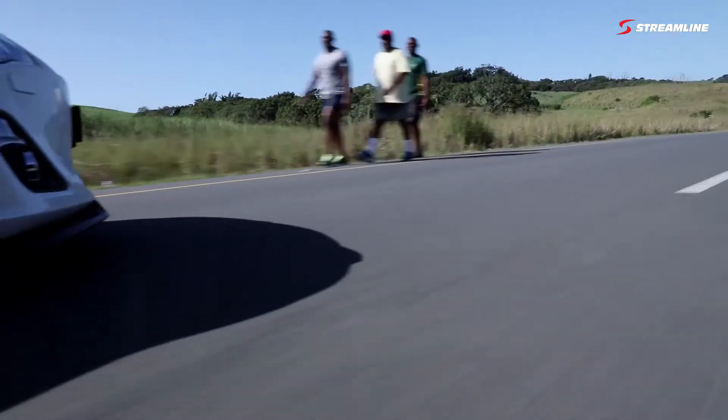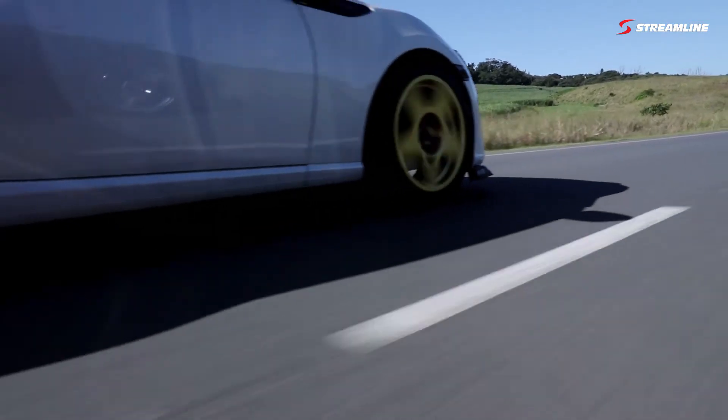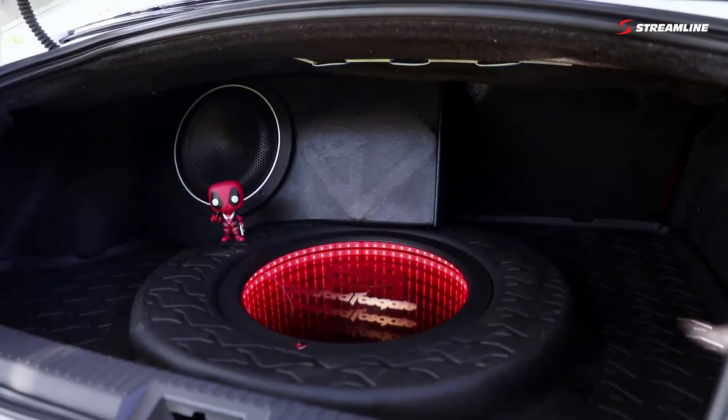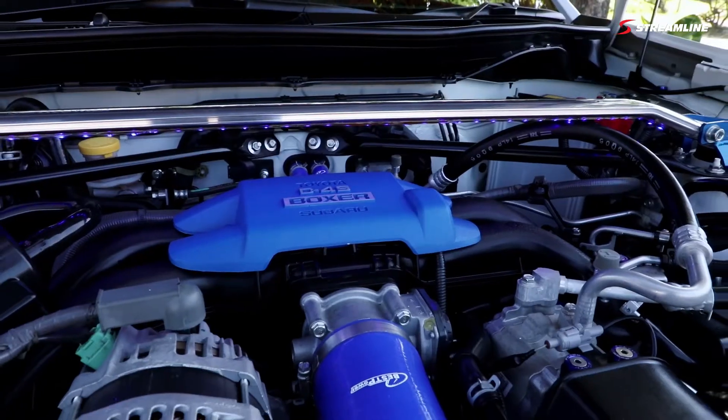Hi, I'm Crispian Govendor and I'm the owner of the 2014 Toyota 86. Initially, when I purchased the vehicle, I wasn't planning on doing any modifications to the car, but then I was highly inspired to make the car aesthetically unique.